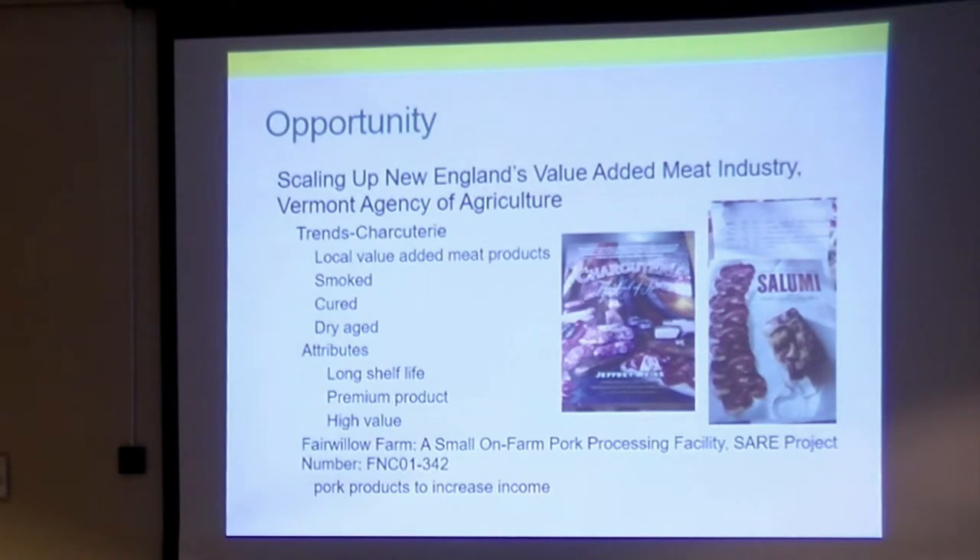A little research turned up a couple of projects. One was 'Scaling Up New England's Value-Added Meat Industry,' which identified some trends — something to look for was local value-added meat products in the traditional style. These are the two books we used for recipes. We took the highlights and folded it into this project: smoked, cured, dry-aged. If you can put that on your packaging, that's appealing to customers. Charcuterie has long shelf life, it's a premium product, and perceived high value. Coppa, lanza, prosciutto-style hams are $1.50 an ounce — another reason we looked at this as the opportunity.